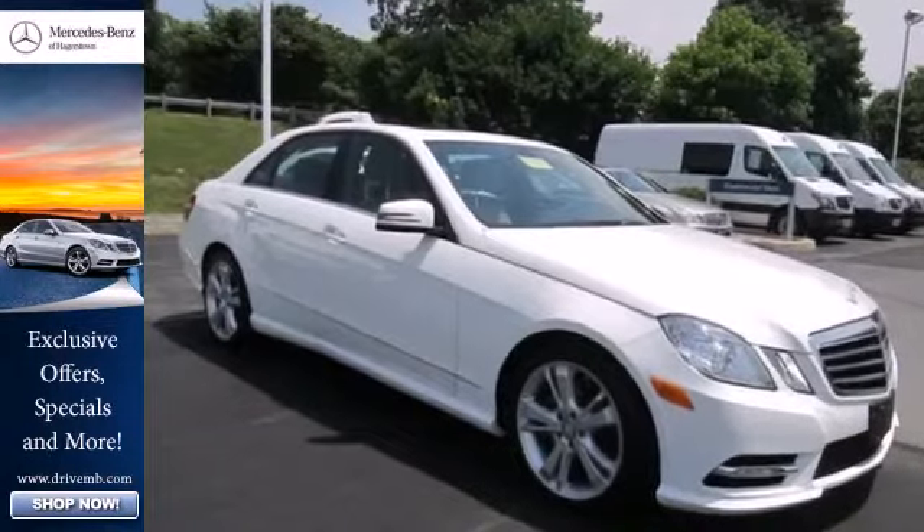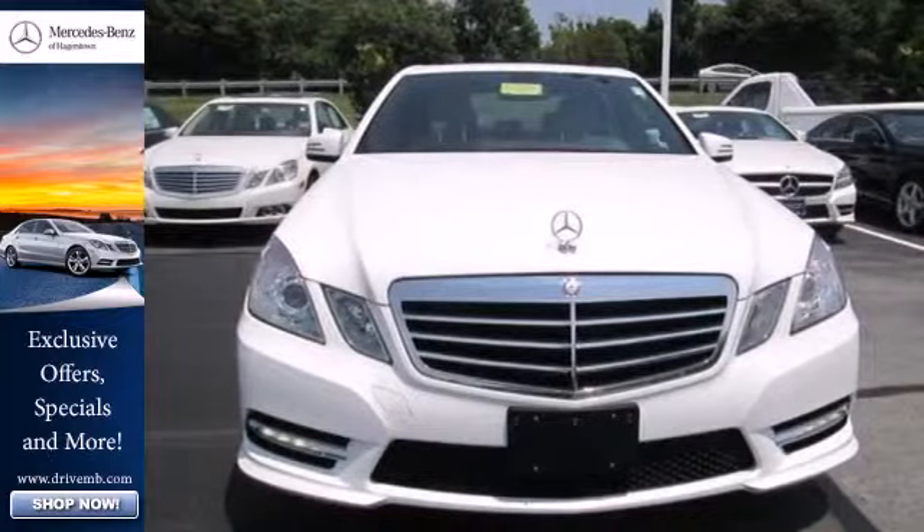The comfort and luxury that shapes the E-Class is ready to shape you too. Take it home today.